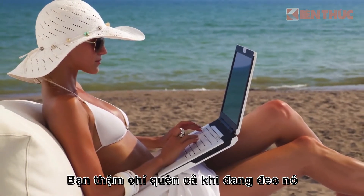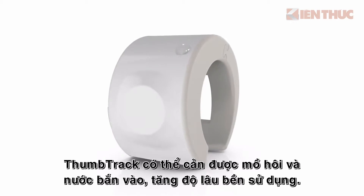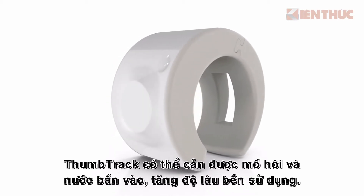You'll forget you even have it on, and in case you do, we've got you covered. Thumbtrak is sweat proof and splash resistant for added durability.